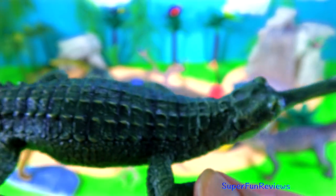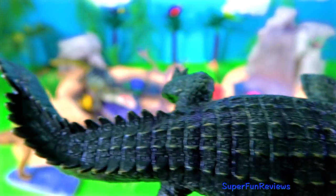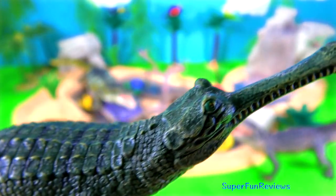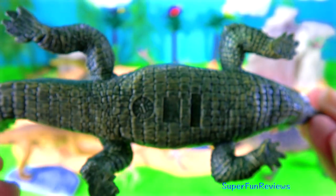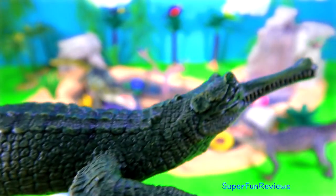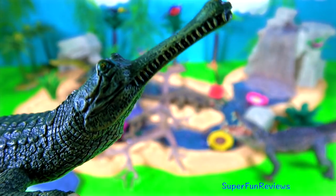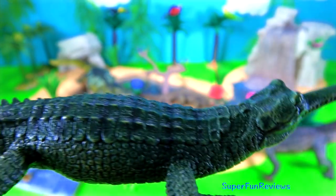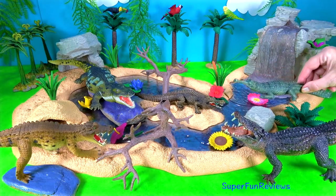The prehistoric gharial. It lived during the late Cretaceous period. It has a long narrow snout and a bulbous growth on the tip of the male's snout. The reduced weight and water resistance of their lighter skull and very narrow jaw enables gharials to catch rapidly moving fish by snapping their jaws in a side-to-side motion, using their razor-sharp needle-like teeth to hold onto the struggling slippery fish. You can still find modern-day gharials today.